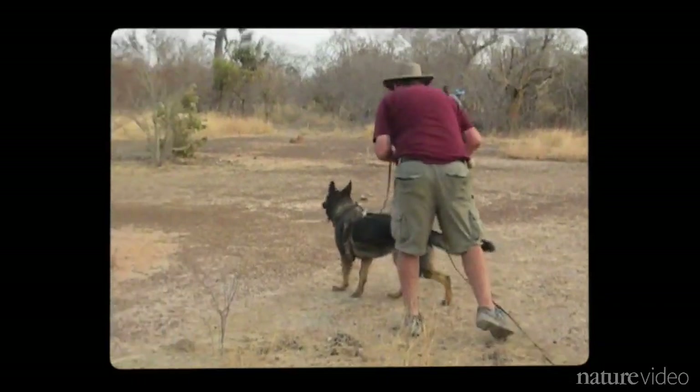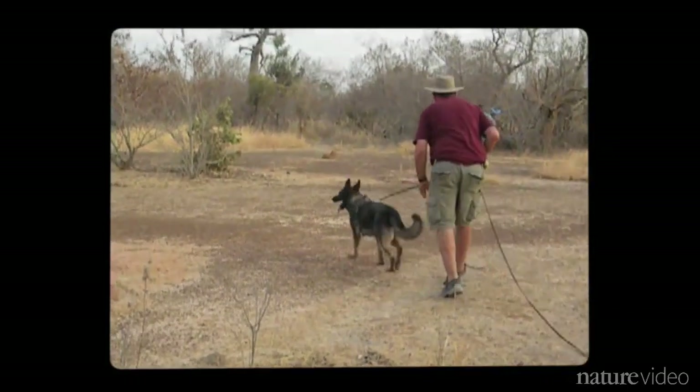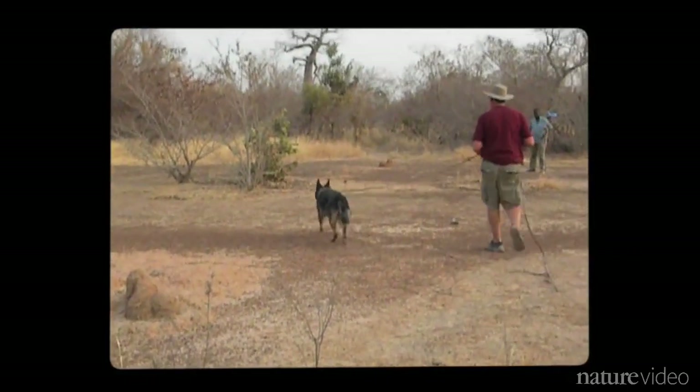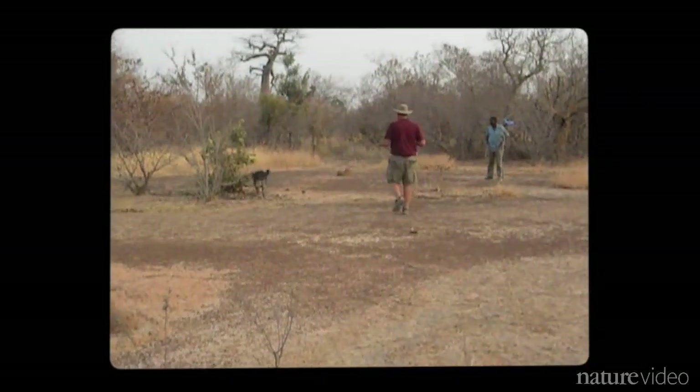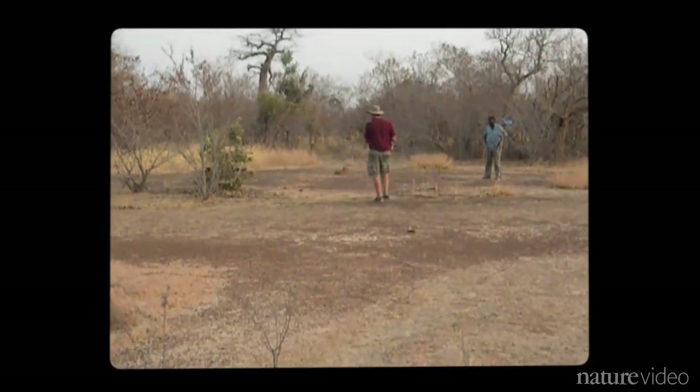This is Dana, a German Shepherd with a unique ability. She's been trained to sniff out mosquitoes. Today, she's showing off her skills to a group of researchers in Mali who are working hard to eradicate malaria.